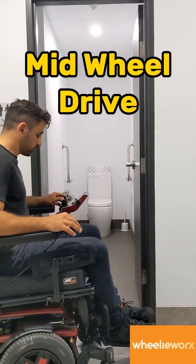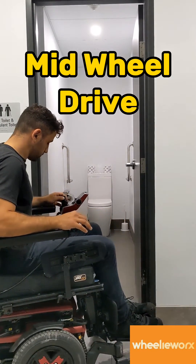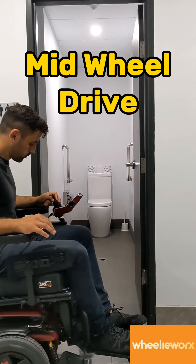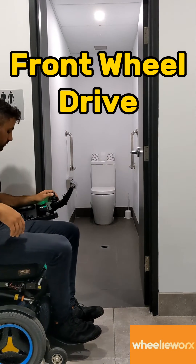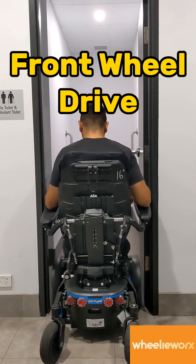Let me show you an example. In order to make this turn, I need to drive the tyre past the door access — and in doing so, my footplates are now hitting the side of the door. In a front wheel drive, the drive tyre passes the access point earlier, allowing me to turn earlier without my footplates hitting the other side.